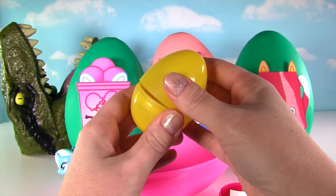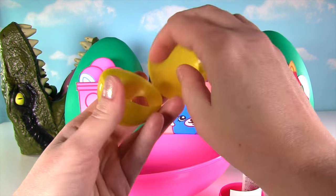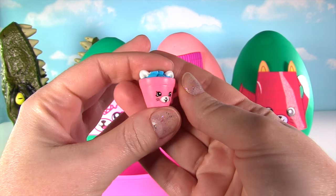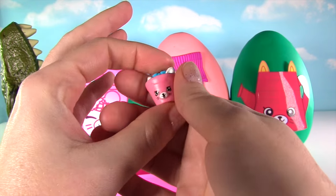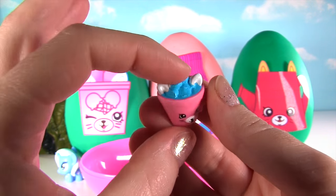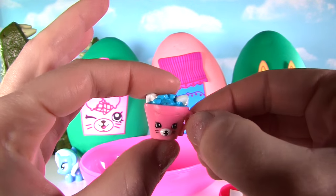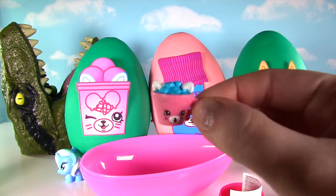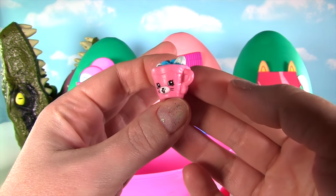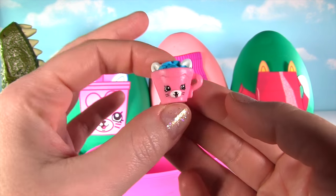Time to see what Fizzy put in our surprise egg! It's the Pink Hot Chalk! That is so cool Fizzy! Look at the little ears — of course this is a petkin! And it looks like a delicious drink! That is so cool! We get to add this one to our display stand at the end of the show!